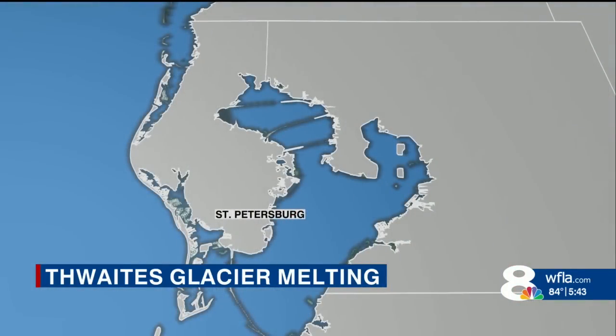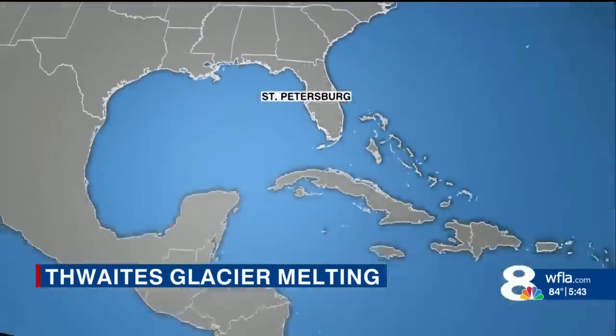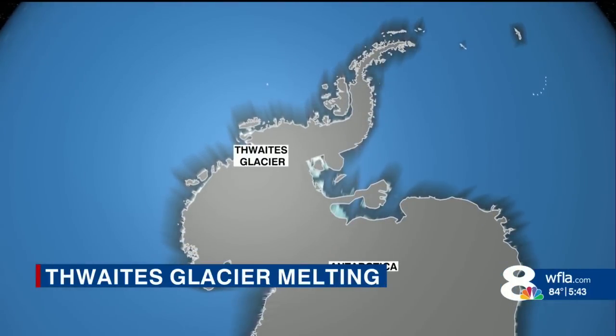It may seem ironic that from this tropical shoreline in downtown St. Pete, Dr. Alastair Graham studies a glacier 7,000 miles away in the coldest place on Earth, Antarctica. But there's a good reason for that. The chances right now look like Thwaites is going to impact and rewrite some of the coastline shape for our state.